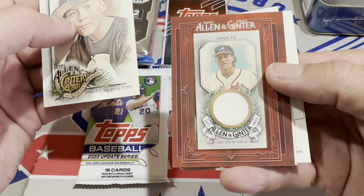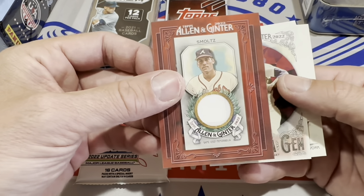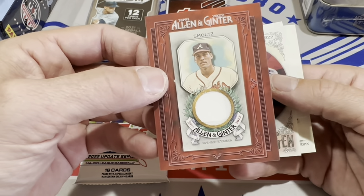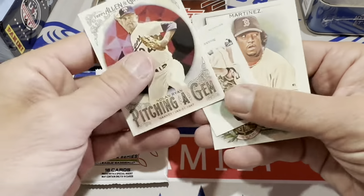We have a hit coming up — it's a framed John Smoltz. Nice, we'll take it. Congratulations, Brian — Hall of Famer John Smoltz framed game used jersey card. Very, very nice. So we got one hit. That's probably what happens: they send the blaster box back, rip them open, take the packs out, and put them in these mystery boxes — that's one way they can get rid of the stuff.